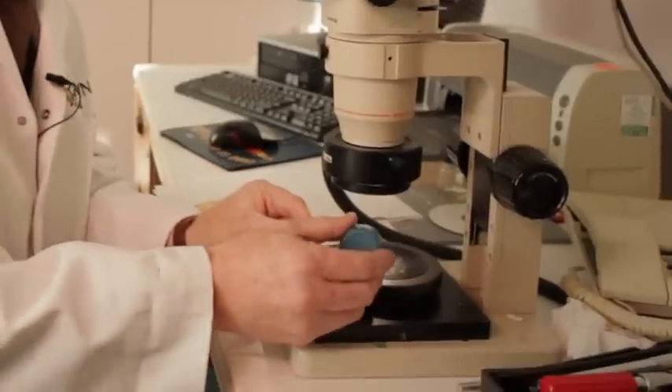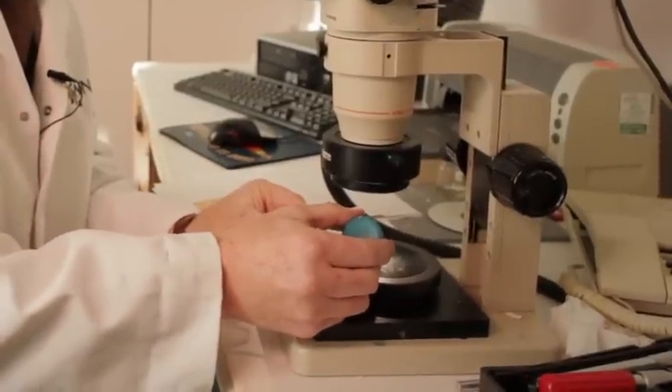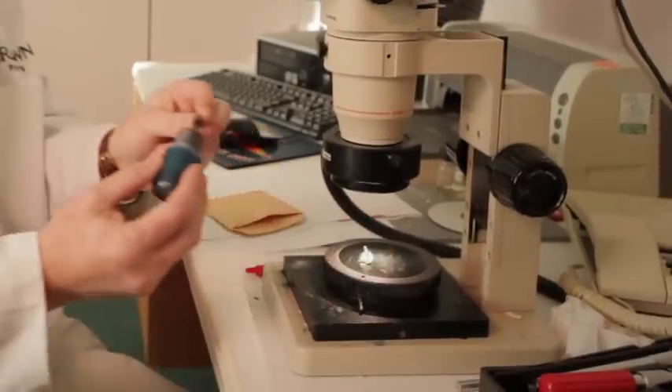We'll then take each individual sample, examine it under a microscope at times 40 magnification normally, using dyes where necessary to distinguish between layers. Then a report will be sent to the specification consultant and the client outlining what we found and what's the most appropriate course of action for that particular building.